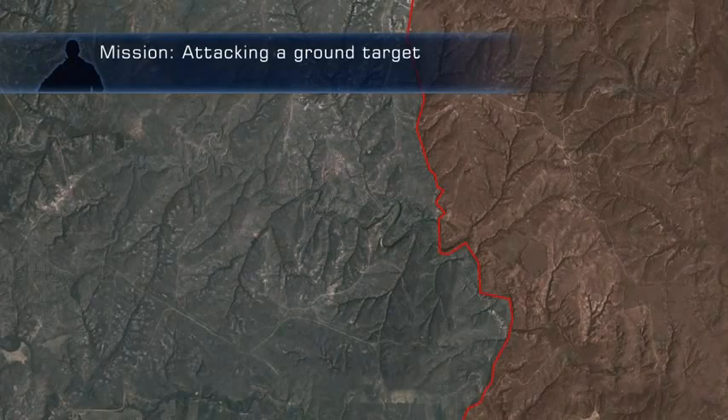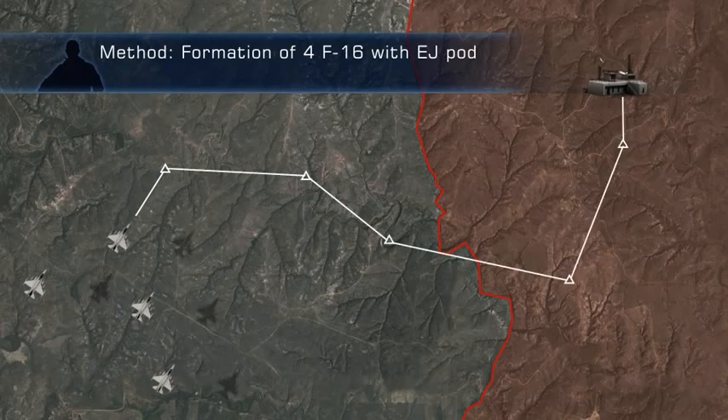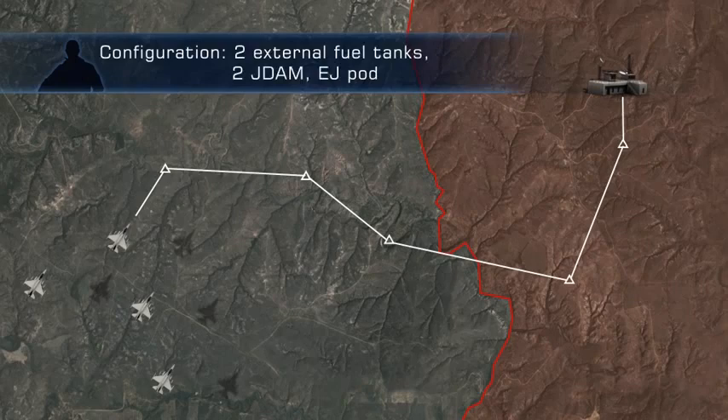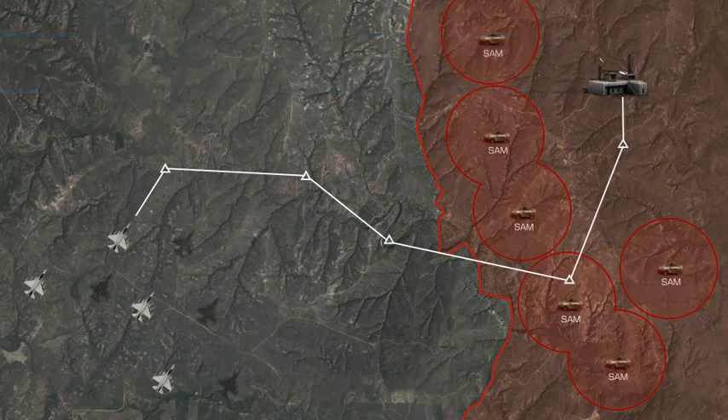We are going to attack a ground target deep in enemy territory. We will be a formation of four. Number three will carry the EJ Pod. We will use JDAM for the attack. The route to the target is threatened by SAMs. Number three will activate the EJ Pod before entering enemy territory to protect the attack formation.